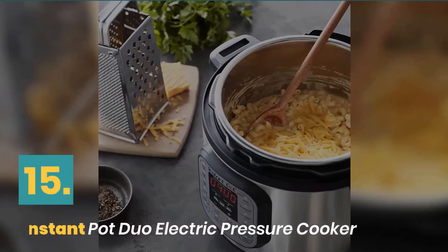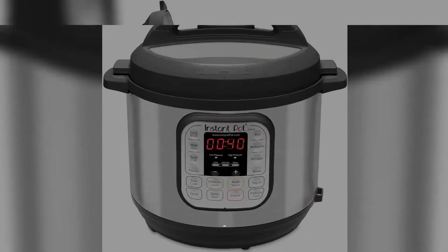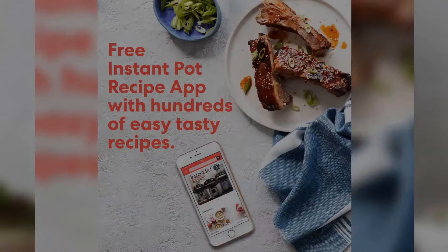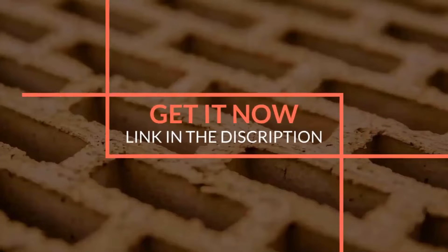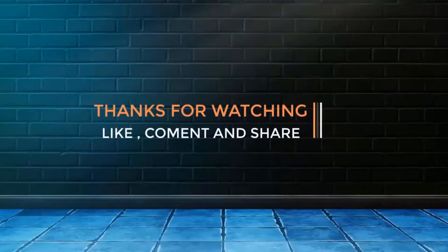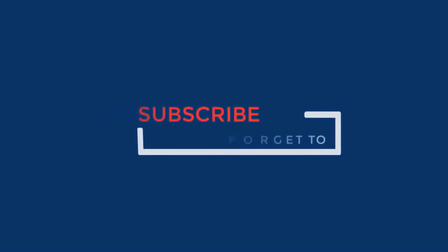Number 15: Instant Pot Duo Electric Pressure Cooker. Healthy and consistently delicious. Worry-free cooking. Best for beginners. The new easy seal lid makes cleanup minimal and easy.